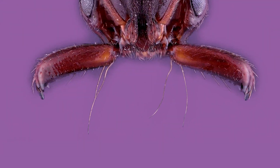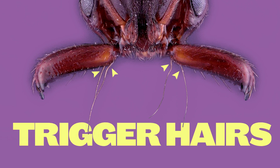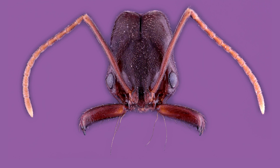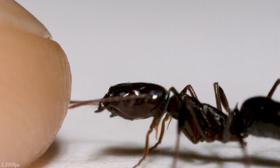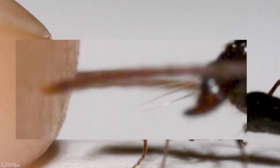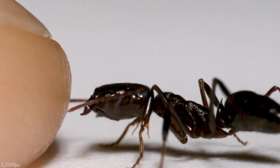At the base of each jaw, two long trigger hairs stick out in front when the jaws are open. When these hairs are stimulated they send the signal to release the snap. You can see them in action in this clip — as the ant approaches my finger, the hairs are projecting out in front of its mouth. When they make contact, the ant knows it's in striking distance and releases its snap.